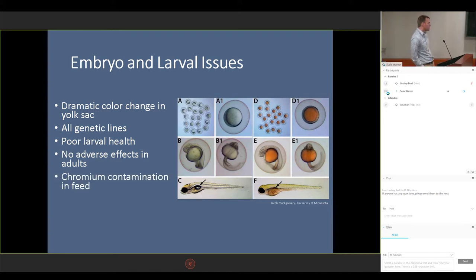Long story short, we found that our feed was contaminated with chromium. We weren't sure if it was trivalent or hexavalent chromium, but we found out it was chromium nonetheless. It's worth noting that similar symptoms were found in another facility using the same feed shortly after they started a new batch of this exact same feed, and that was at the University of Utah.